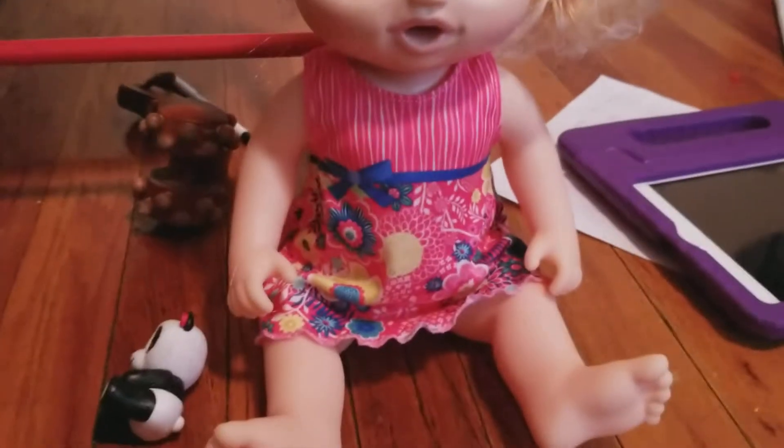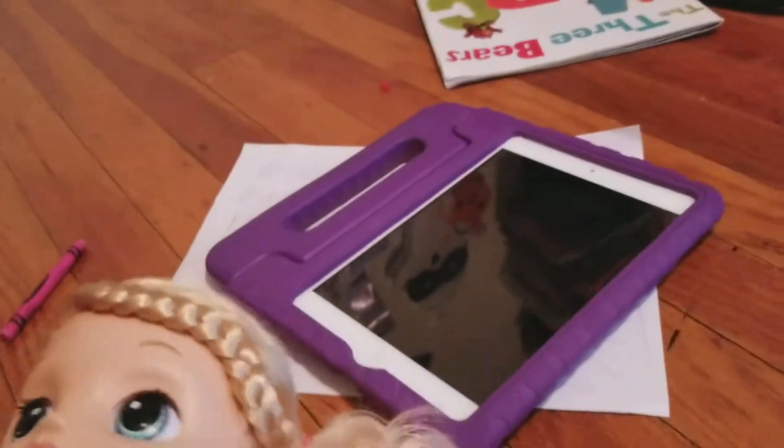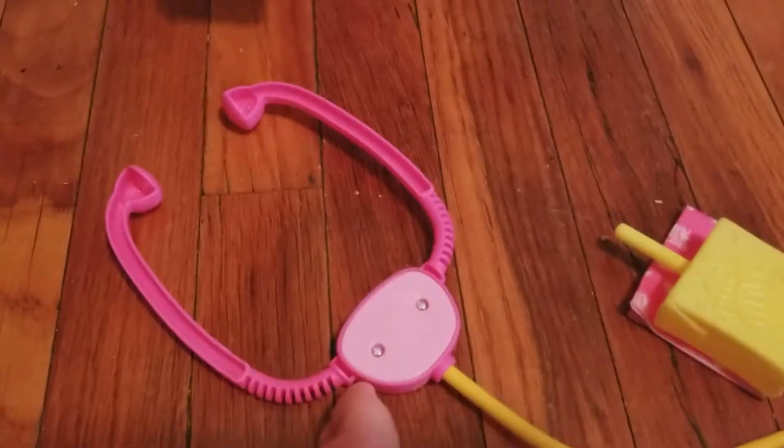Okay guys, here's the brand new Baby Alive - it's so cute and friendly. This is Ava. I know I've been talking about her in lots of my Baby Alive videos but this is her. She comes with a braid and a little ponytail on the side - it's so cute. She also comes with this pretty flowery dress. So this is what she comes with.